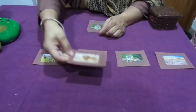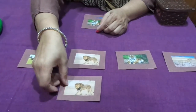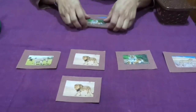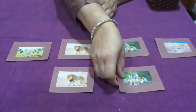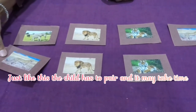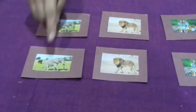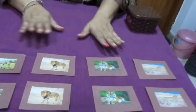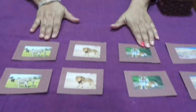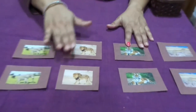The child may go through all the pictures to find the matching ones and place them right under the corresponding card. Let's find the next matching picture — it's here. Let's find the next matching picture — it's here too. Now all the pictures are matching. This is the matching skill.